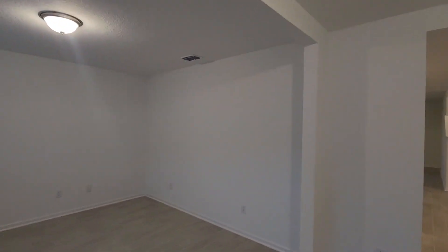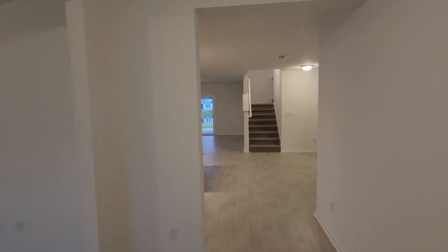As we come in, you're going to come into a formal dining area. You'll also see we have the beautiful porcelain tile throughout the main living area.